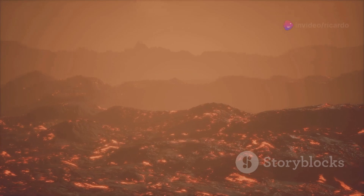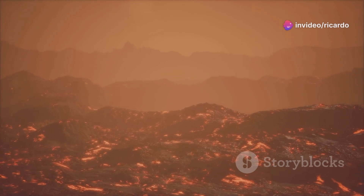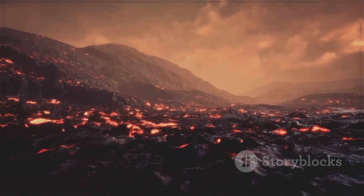Since the end of the last eruption, the number of earthquakes beneath Kīlauea has increased. Most of these earthquakes have been small, but they tell us that the volcano is still active.